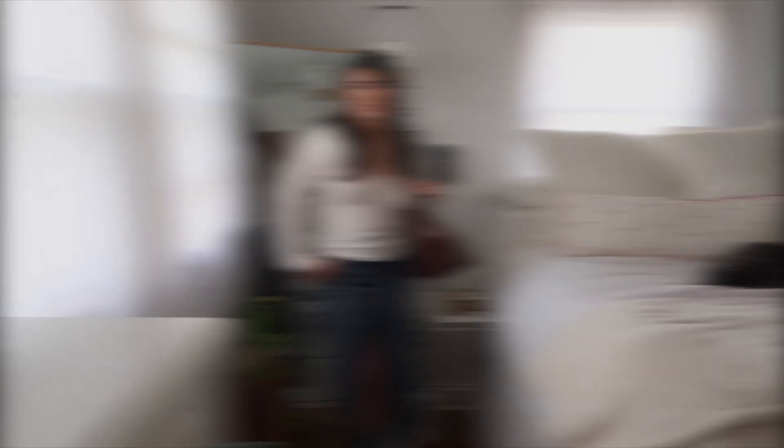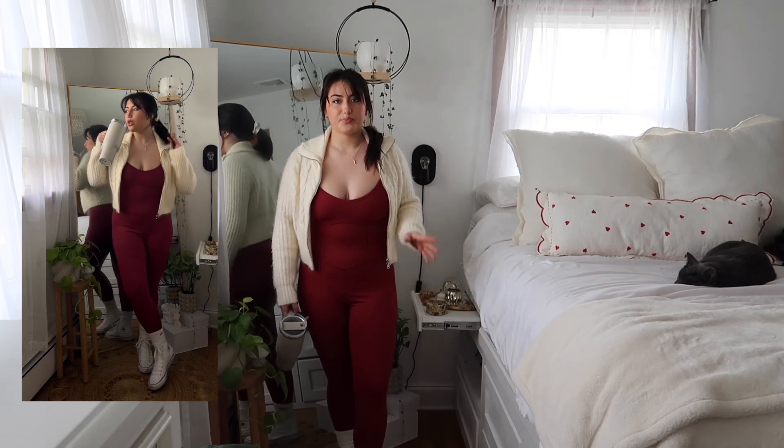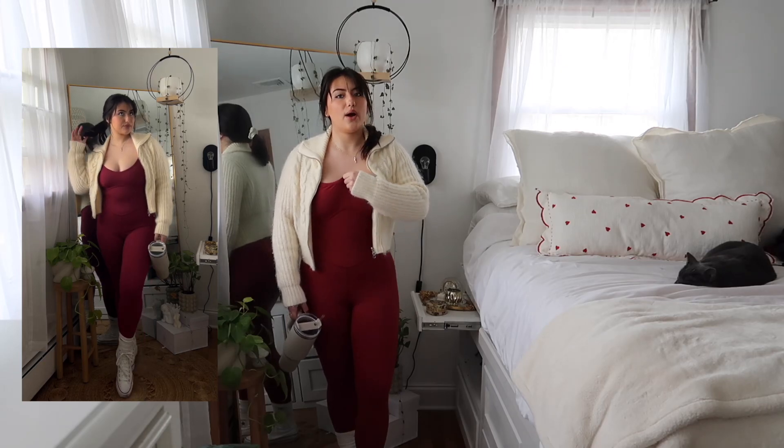Alright you guys, we have outfit number four. I've thrown in a little bit of a curveball — this is the sporty, athletic, casual, fun outfit. Maybe you and your girlfriends are going for a Valentine's Day hike, or maybe you and your significant other are a more athletic, sporty, outdoor type of couple having outdoor activities, but you still want to look cute and Valentine's-y. I just found this jumpsuit at Target and it is adorable.